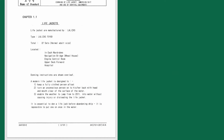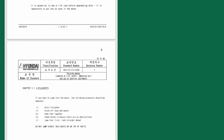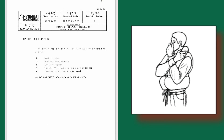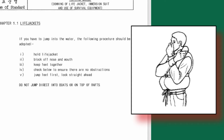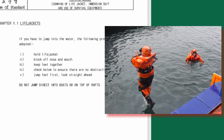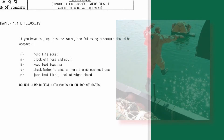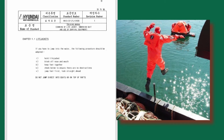It is essential to don a life jacket before abandoning ship — it is impossible to put one on once in the water. If you have to jump into the water, hold the life jacket, block off your nose and mouth, keep feet together, check below to ensure there are no obstructions, jump feet first, look straight ahead, and do not jump directly into boats or on top of rafts.